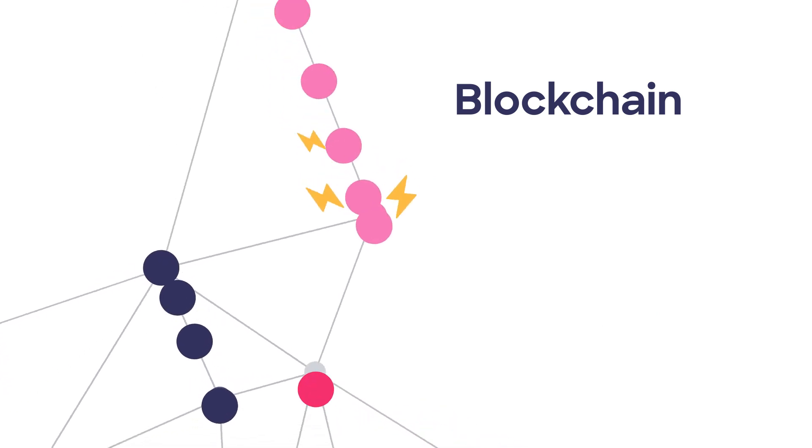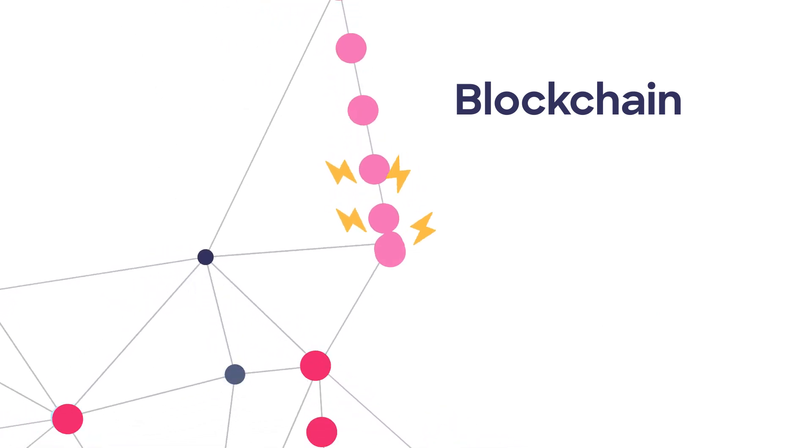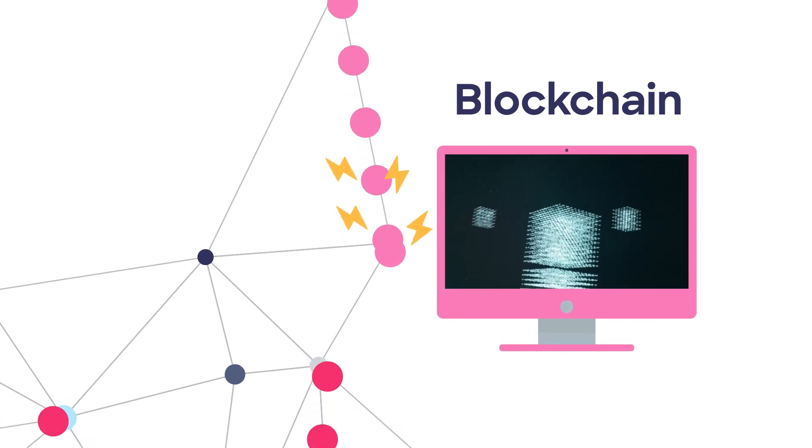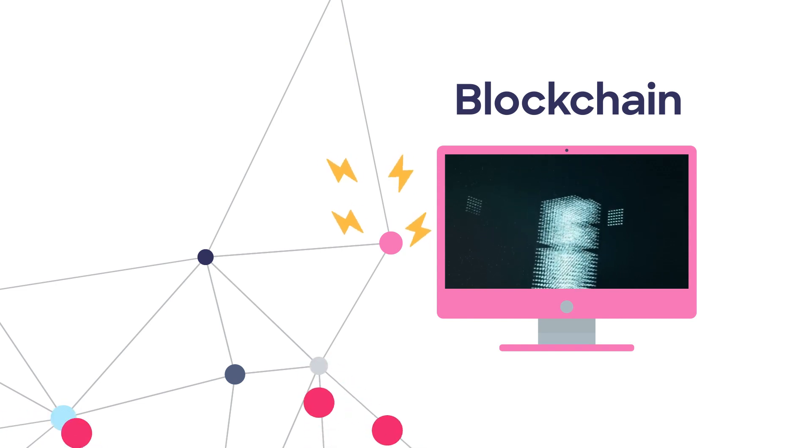So, how do NFTs and blockchain technology use up so much energy? In order to get your blue checkmarked NFT, people have to verify you on the blockchain, and that verification process uses up energy because it runs on computers.